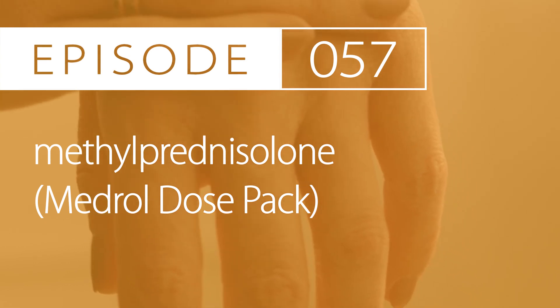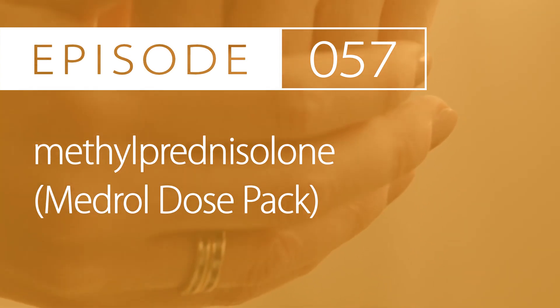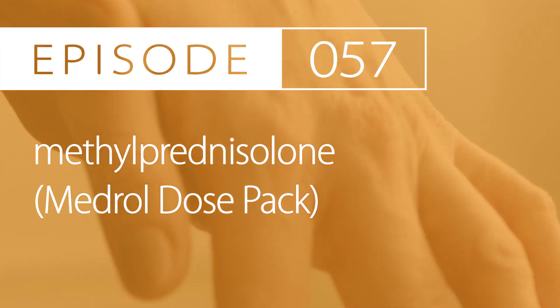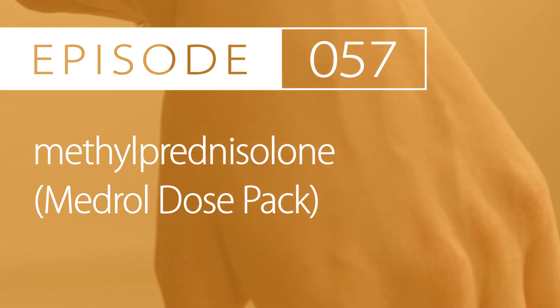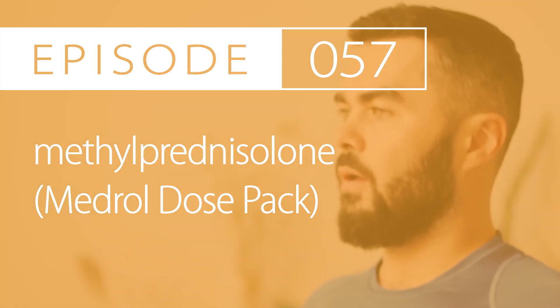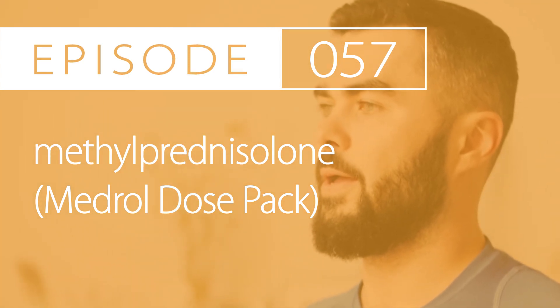The last pediatric indication is for severe persistent asthma. The treatment dosing range is between 0.25 and 2mg per kg per dose taken by mouth every day or every other day, with a max of 60mg per day.